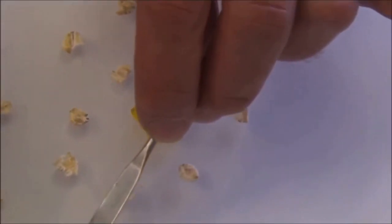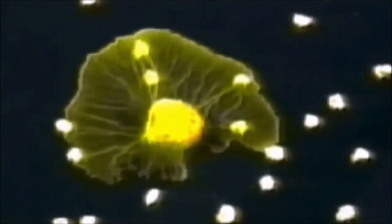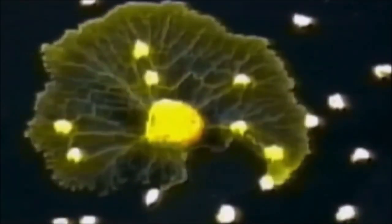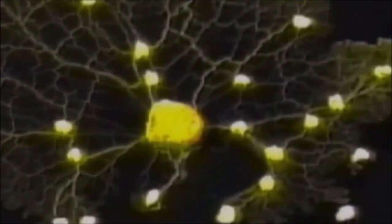Mark is recreating an experiment he worked on with colleagues at Tokyo University. He takes a blob of slime mold and surrounds it with a pattern of oat flakes, an irresistible treat to the slime mold. What happens next is recorded by a time-lapse camera. The slime mold locates the oat flakes by growing out in all directions, but within hours it shrinks back, leaving an intricate web of tubes that connect the oat flakes.